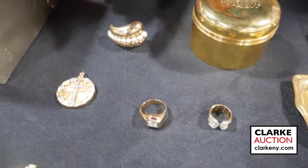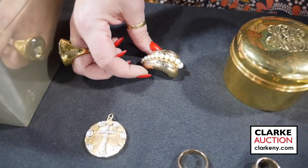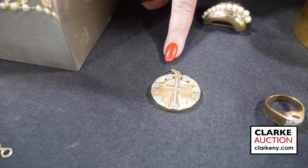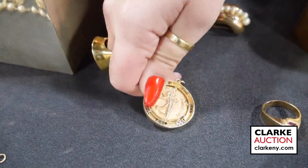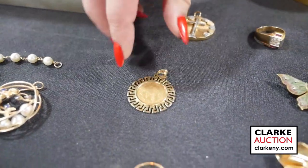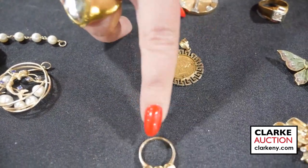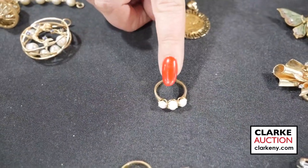Sweet as can be, we have this 14 karat gold brooch in the form of a fairy with plique-à-jour enamel wings and diamond accents. We have this 18 karat bicolor gold Cartier-style ring with diamond accents. We have this men's 14 karat gold diamond and ruby ring. We have this retro vintage 14 karat gold clip with a central tapered band of pearls and ruby accents. Here we have this 14 karat gold pendant circular in form with diamond accents — interestingly enough from some sort of ballroom dancing acknowledgement. Moving forward, this is a 14 karat gold mounted five dollar US coin. This is a Tiffany & Company 14 karat gold ring with three opal cabochons — very nice in oval form.